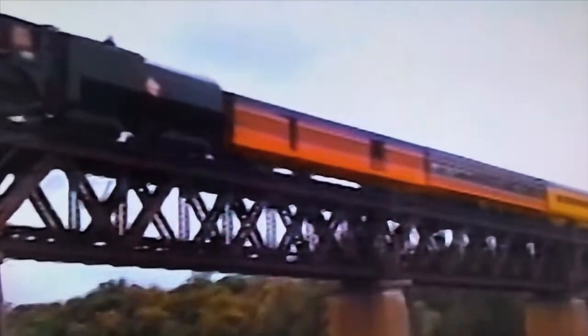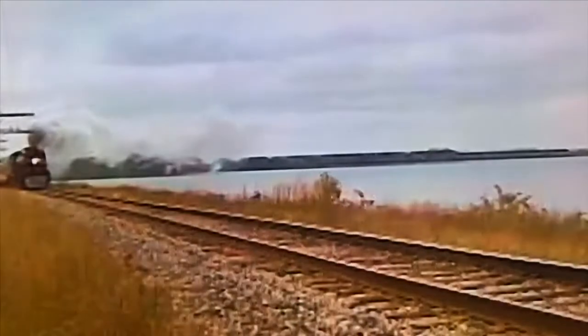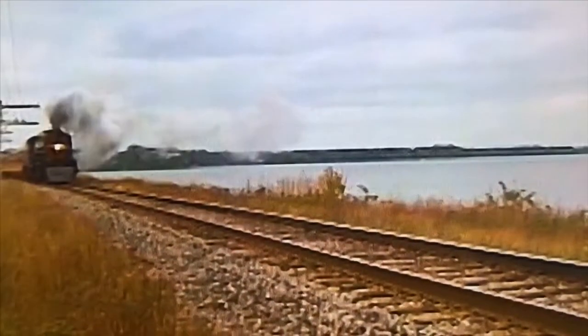Thursday morning, September 16th: 261 departs Chippewa Falls over the Chippewa River and soon skirts the southern shore of Lake Wissota.